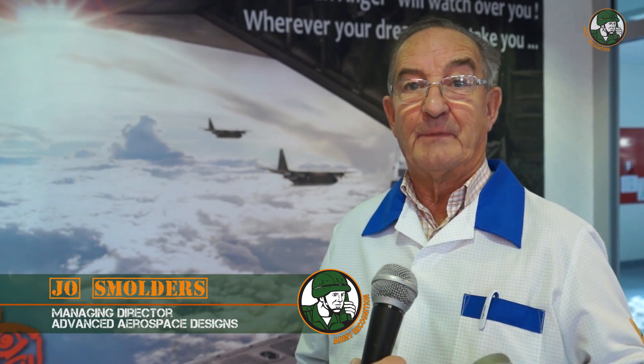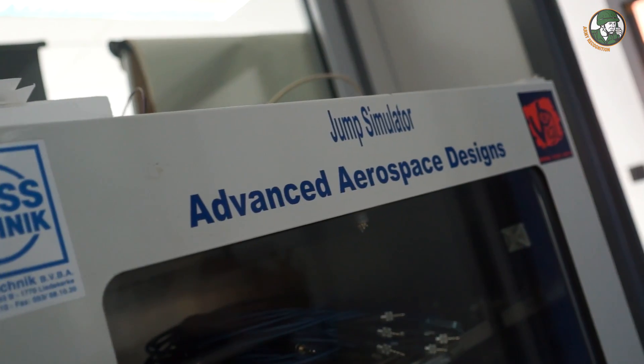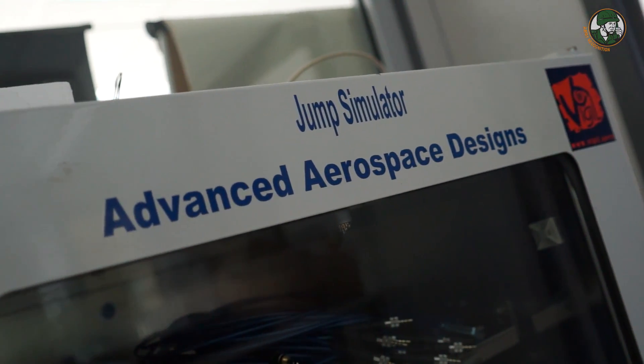Our company is AAD. AAD is the name of Automatic Activation Device, and we chose that name for Advanced Aerospace Design.